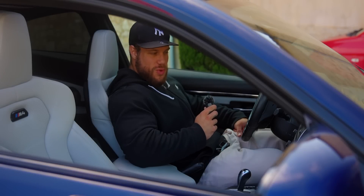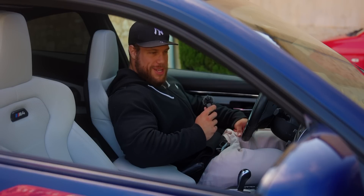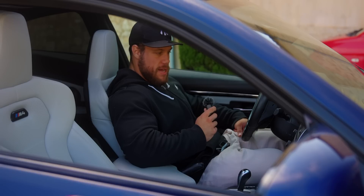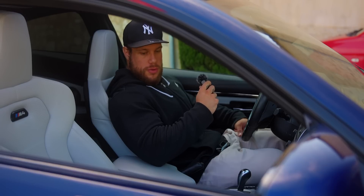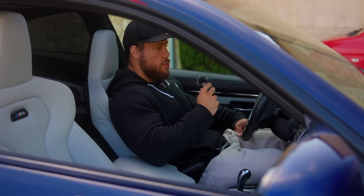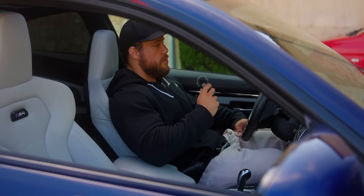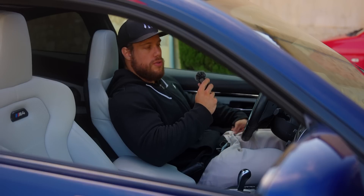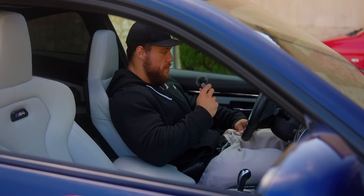Bon les gars, ça y est, je vous présente la nouvelle Poirson Mobile. Je vous avoue, je suis plein d'émotions. C'est un grand rêve qui se réalise. Je sais que pour certains ça peut être un peu con d'idéaliser, d'accomplir un rêve autour d'une simple voiture qui nous amène d'un point A à un point B. Mais quand on réalise un rêve et que c'est quelque chose de matériel, c'est parce que ça représente énormément de choses. Je vais vous expliquer ma vision des choses, le pourquoi du comment, d'où ça vient.